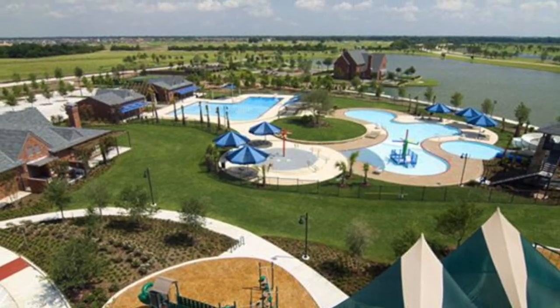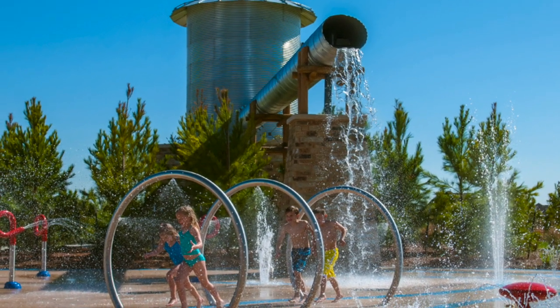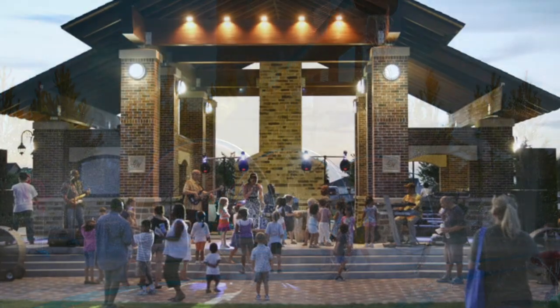The amenities in Bridgeland include a resort style pool complex, parks, splash pads, tennis courts, disc golf, walking trails, and events held year round.